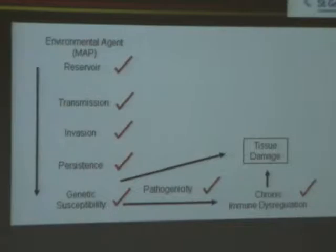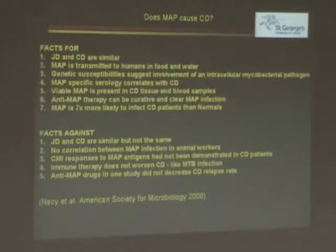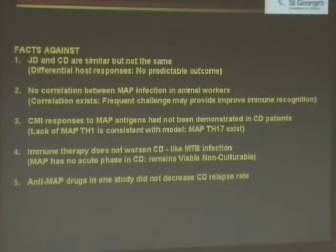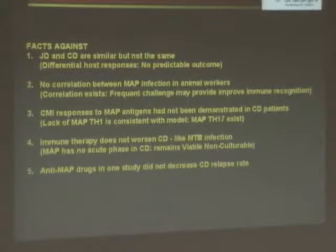But does it fit the arguments? A couple of years ago, the American Society of Microbiology experts met and came to the conclusion there were about seven good reasons why MAP causes Crohn's disease, and five reasons why it shouldn't. I've covered the first seven this evening, and I think I've also covered the first four of the reasons why it shouldn't. The argument is that Johne's disease and Crohn's disease are similar but not the same. Well, we're proposing this as a zoonosis — there are very few zoonoses where we have identical reactions and diseases across different animals. There's no predictable outcome from Crohn's and no predictable outcome from Johne's disease. Why should they be exactly the same?